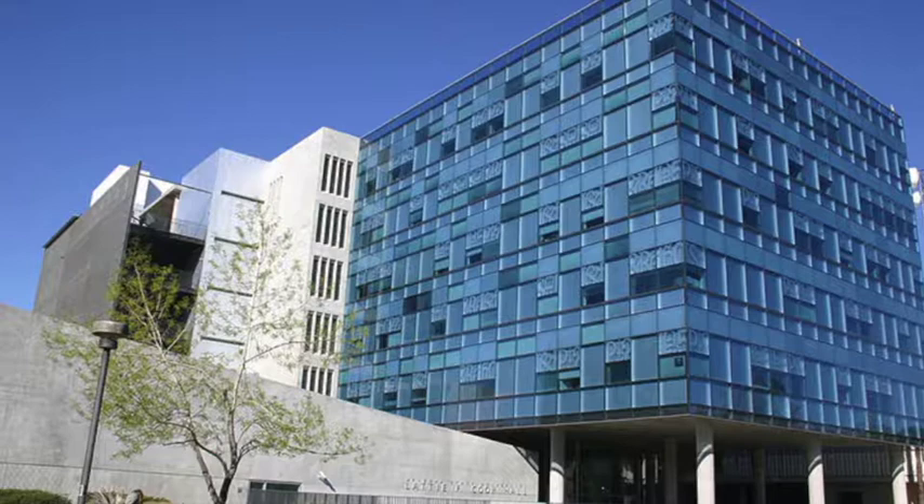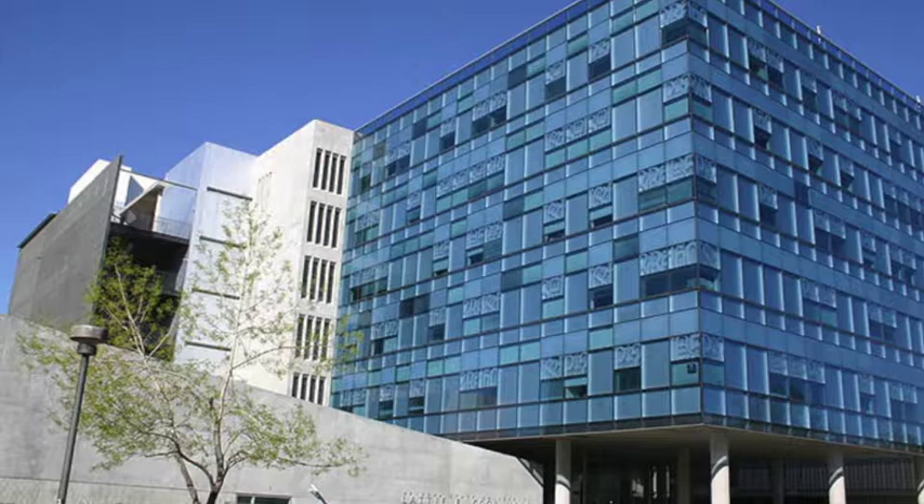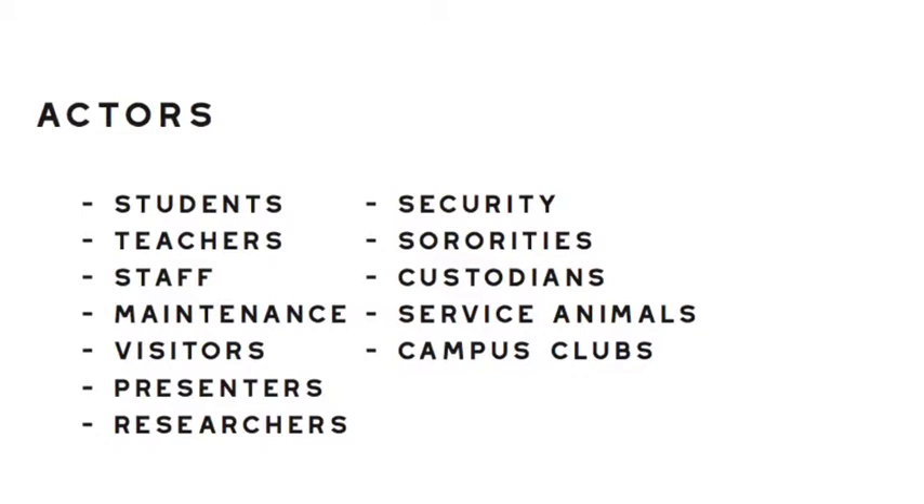When studying this facility, it is easy to notice a wide variety of people, activities, programs, and objects within the space. There are a multitude of different people that come to Core Hall, but the main actors of the space are students, teachers and staff, sororities, researchers, and the maintenance crew. All of these different kinds of people come to Core Hall, each for different reasons.